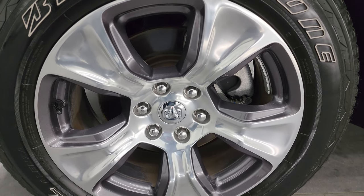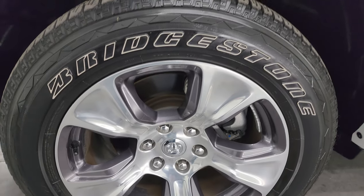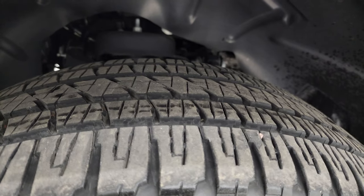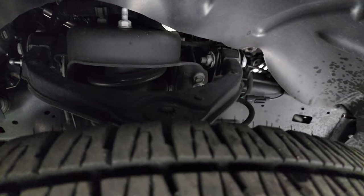This one comes with the 20-inch painted and polished aluminum wheels — my favorite wheels on the Laramies. It has Bridgestone Dueler HL tires, these are 275/55 R20s, and I would say they have probably about 60 to 70% of the tread left on them.